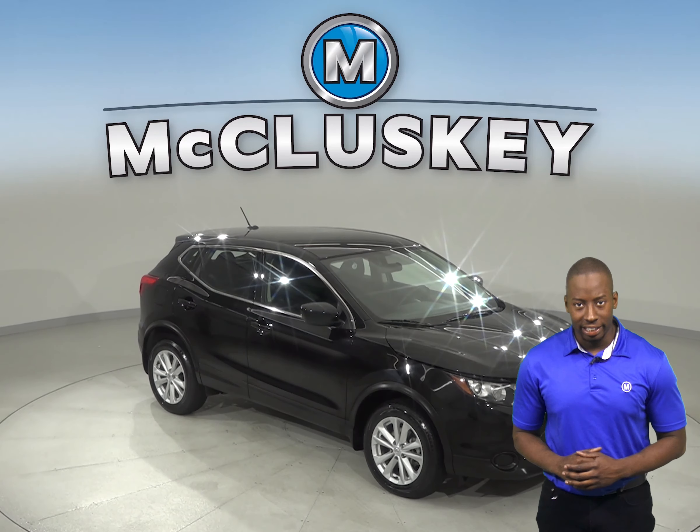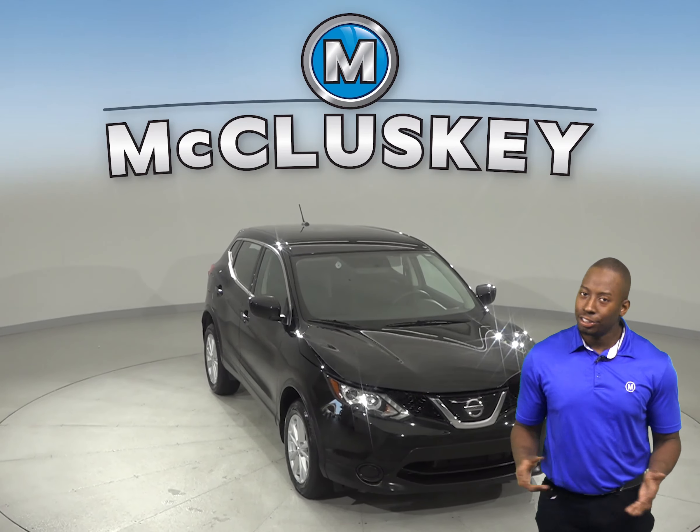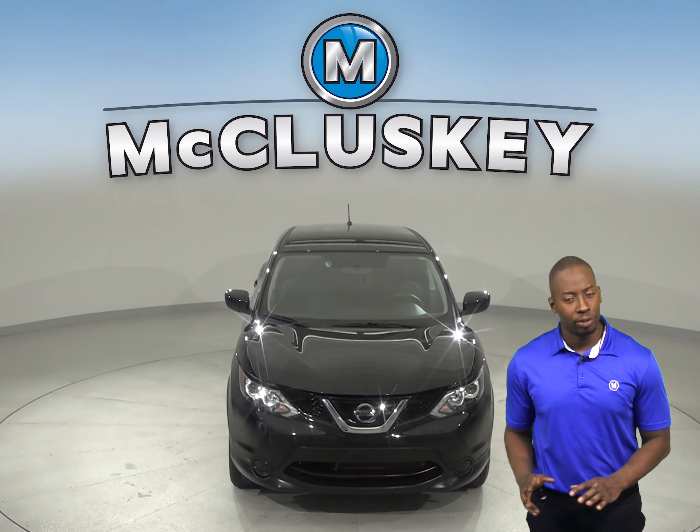Check out this 2018 Nissan Rogue. This Nissan Rogue is packed with features.